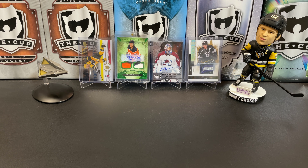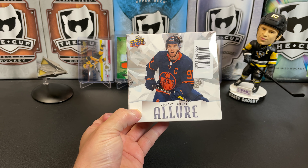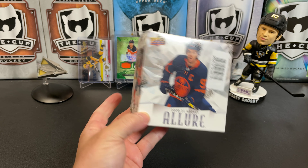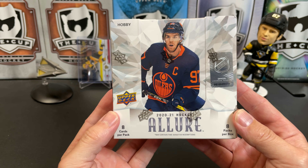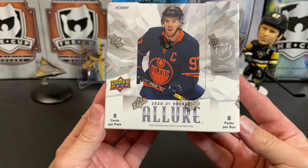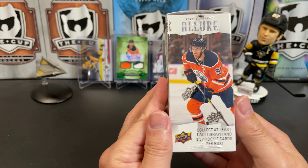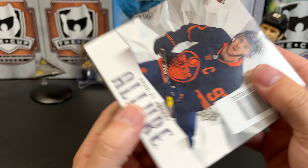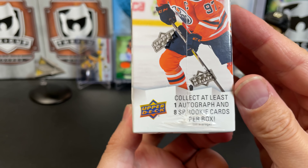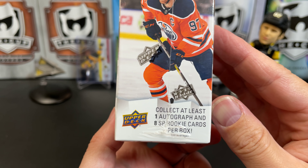It's a great day for hockey cards, and today we're going to take a look at 2020-2021 Upper Deck Allure Hockey. New release! We're going to get 8 cards per pack, 8 packs per box. We paid $120 for this box. There's our odds. We are going to collect at least one autograph and 8 short print rookie cards per box.